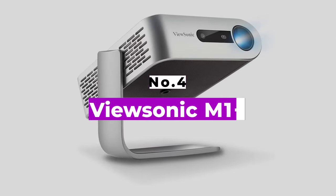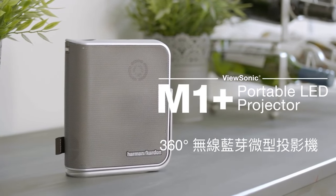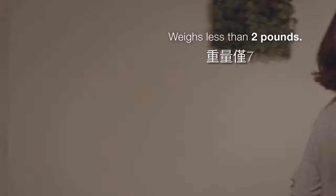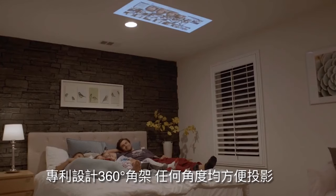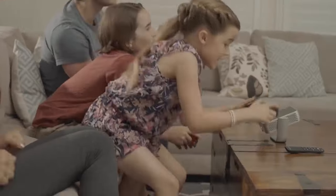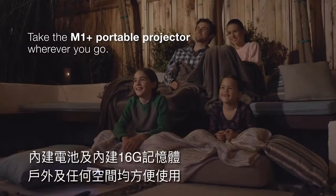Number 4: ViewSonic M1 Plus. Mini projectors don't get much more convenient than the ViewSonic M1 Plus. It's tiny and only weighs as much as four phones stacked in a pile. It does come with Wi-Fi, a microSD card slot, plus USB Type-A and USB Type-C connectors. The stand makes projecting an image from a slanted surface or onto angled walls a cinch.